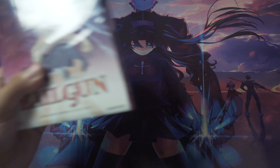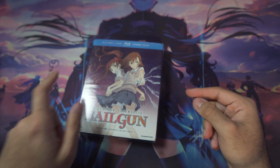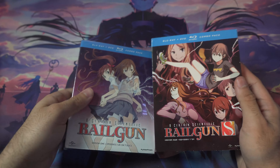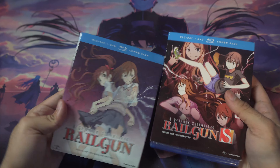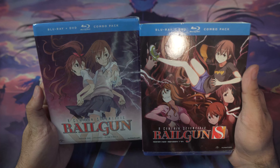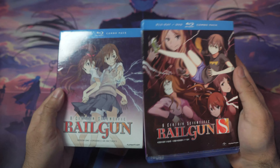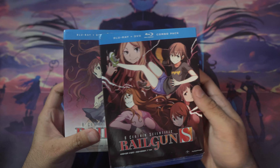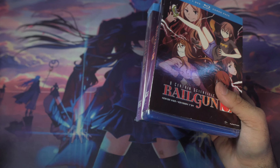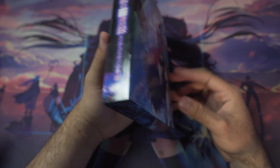Then we've got Railgun Season One, completely sealed, and Railgun S, also sealed. Surprisingly, I don't have Railgun T or the Accelerator blu-ray — I'm missing both parts of Railgun T, Accelerator, and Index III Part Two. I'm hoping they'll make a Railgun T release similar to the Railgun and Railgun S sets, but if it takes too long I'll just pick up the two parts.